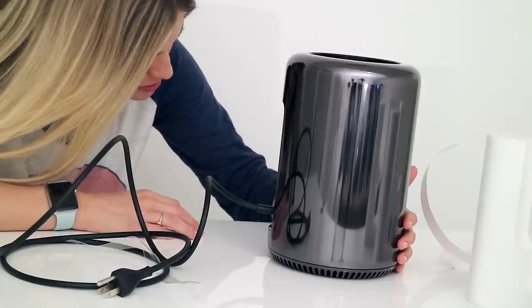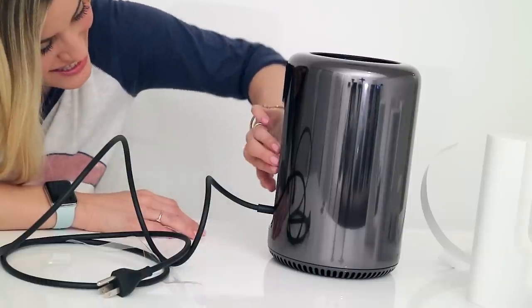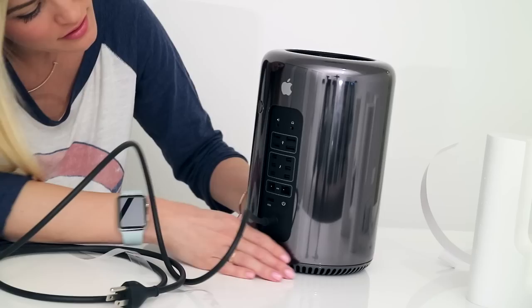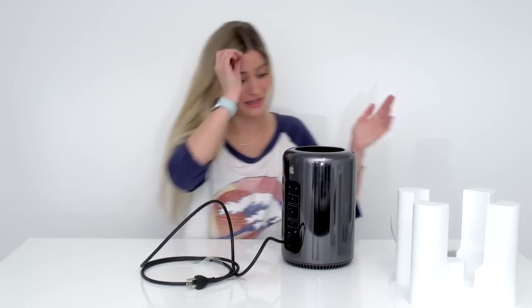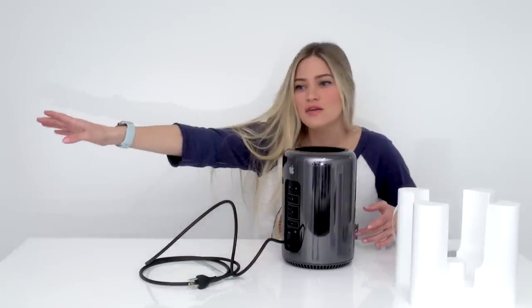We've got this set up. Six Thunderbolt ports, one HDMI, four USB. That's not gonna cut it.